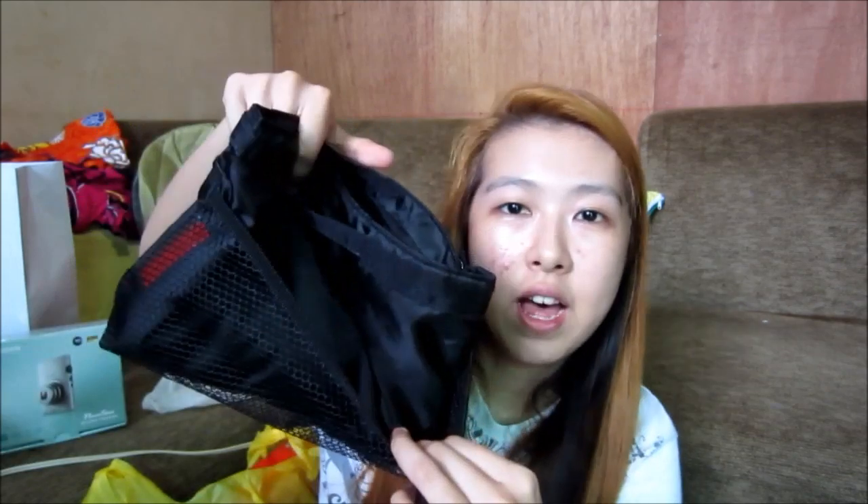Kasi uso ngayon yung nilalaslas yung bag. I admit, guilty ako — minsan yung bag ko nilalagay ko sa likod, and lagi akong nire-remind ng aking mother na ilagay sa front yung bag. Minsan nakakatamad, kaya that's why I purchased the bag organizer.